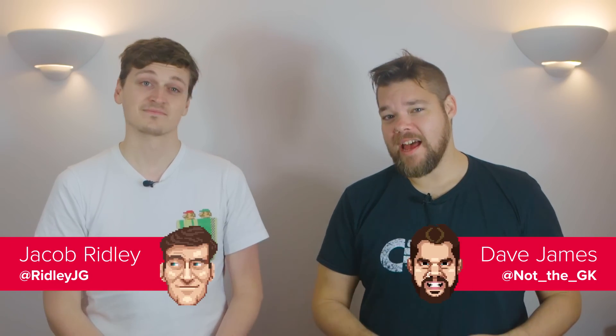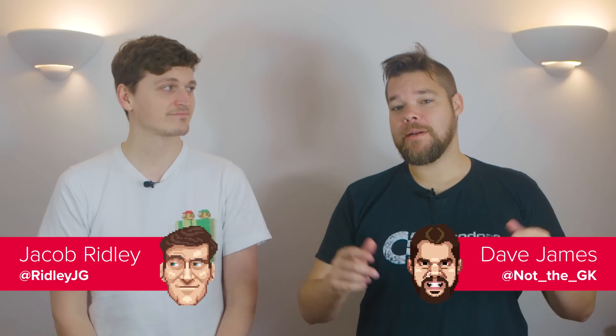G'day good people, it's Dave here again to talk tech, with your boy Jacob. And today we're previewing a brand new graphics card from AMD.